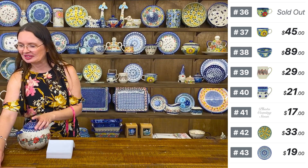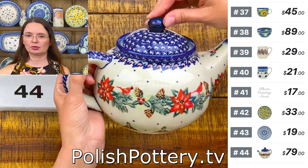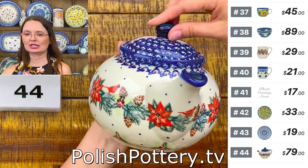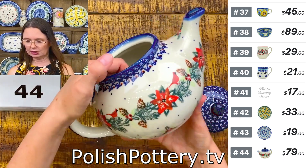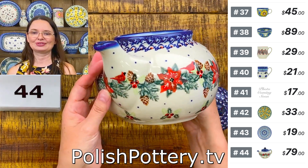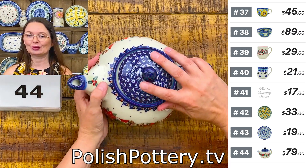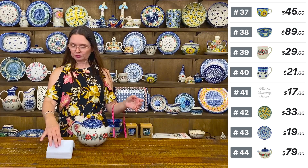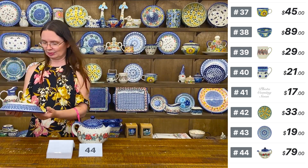I have one beautiful teapot from Ceramica Bona with a new pattern, maybe for Christmas or wintertime. I have only two of them. They hold 52 ounces brimful. If you like hot tea with honey and lemon, you can brew the tea and enjoy it. If you use it with a warmer, it will stay warm longer. $79 tonight, regular price $171. Ceramica Bona, one of the new patterns for our winter collection.